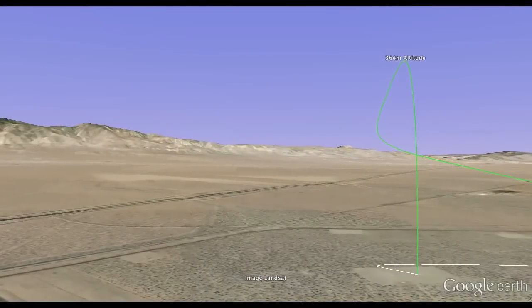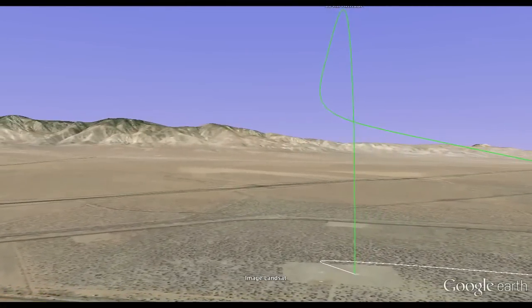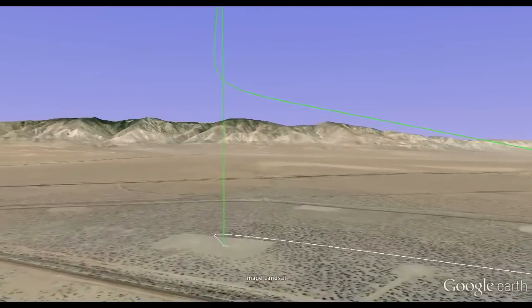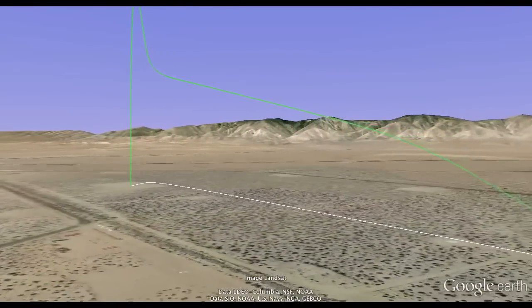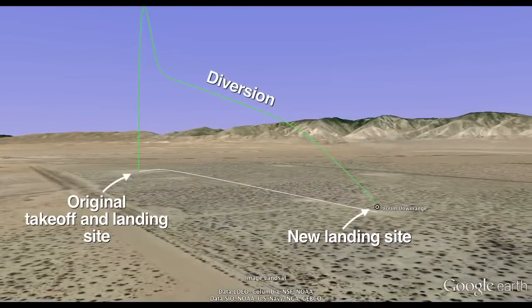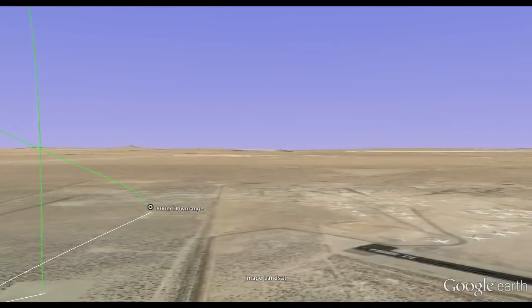This Google Earth visualization is created from the actual trajectory data recorded by Zombie in flight. The trajectory may look simple, but this flight represented an unprecedented achievement in autonomous rocket technology. The half-mile translation across the desert was in fact a spontaneous landing diversion in which the rocket was commanded to abort its initial nearby landing spot during final approach and aggressively change direction.